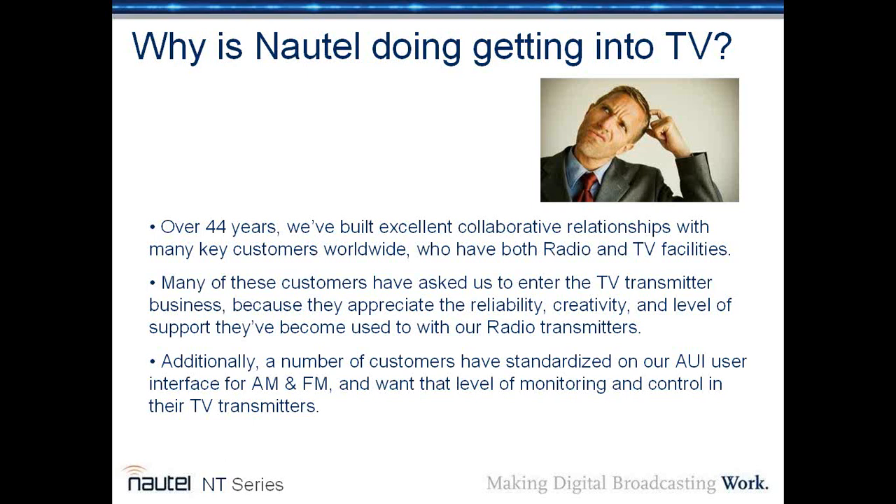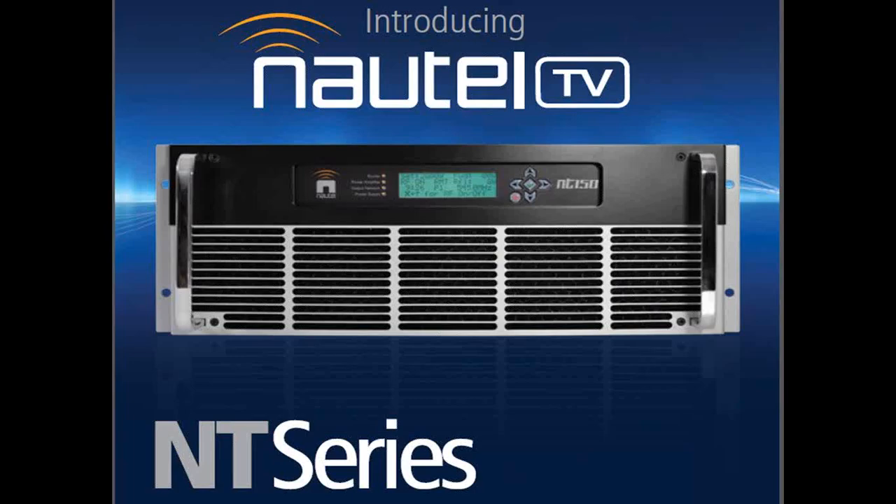Additionally, a number of customers have standardized on our AUI user interface for AM and TV, and they want that level of monitoring and control in their television transmitters. Therefore, we introduce the NT series from Nautel.